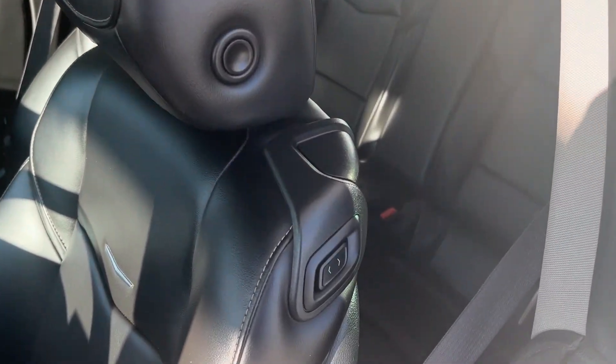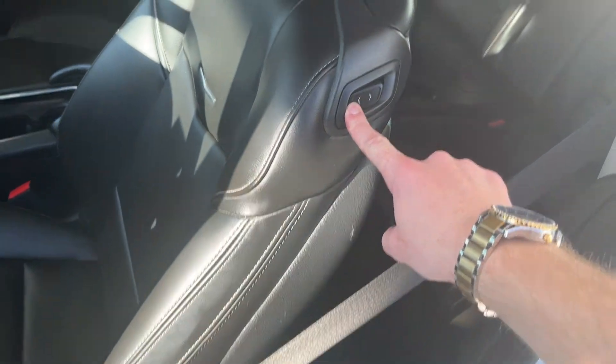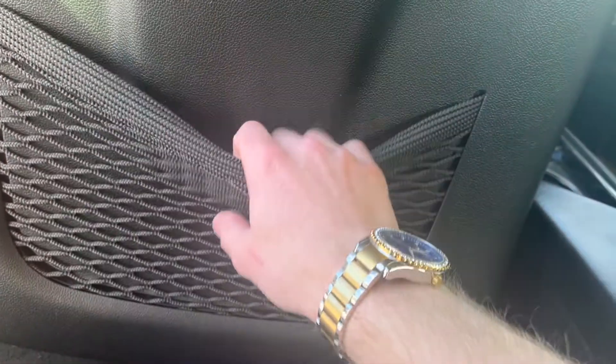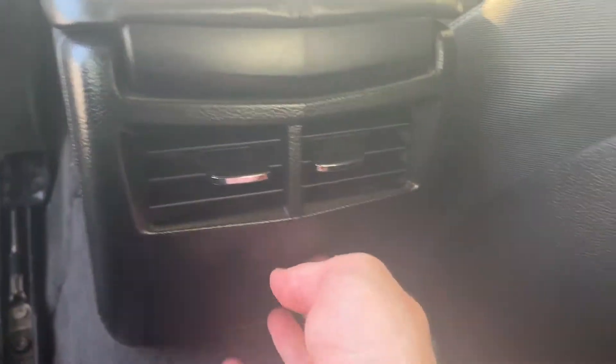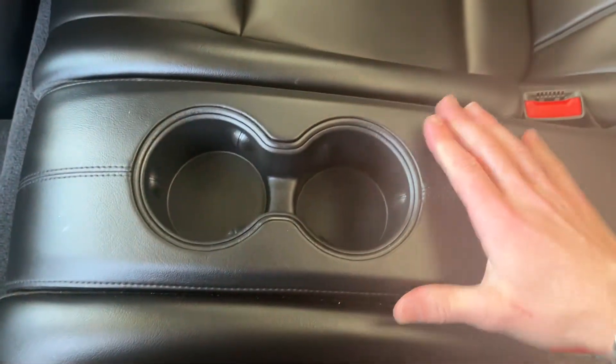Onto the rear interior of the ATS Coupe. We have a couple of options to enter the back — we can power move the seat forward with this button here, or we can just manually fold it and hop in. No rear doors of course in this coupe. On the back of the front seats there's some mesh magazine holders, rear vents as well as some storage underneath and a 12-volt input, stationary cup holders in the middle of the two seats. A closer look at our 60-40 split jet black leather seats — these fold down as mentioned for more storage.